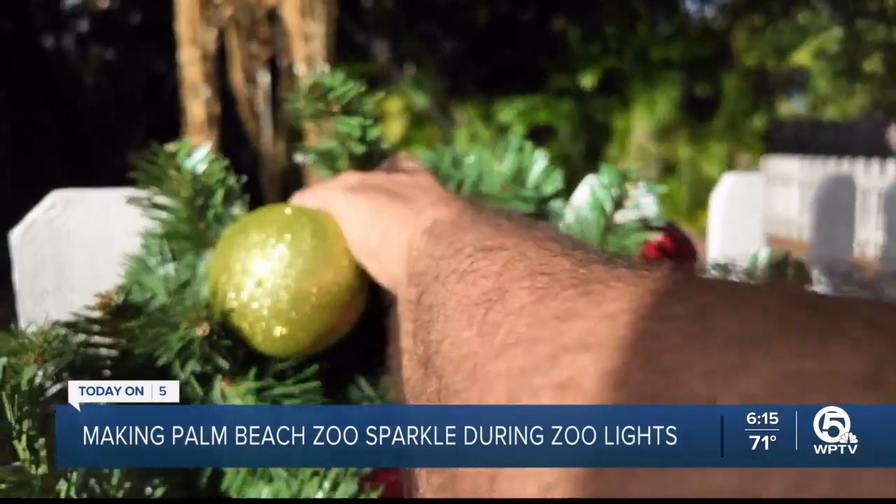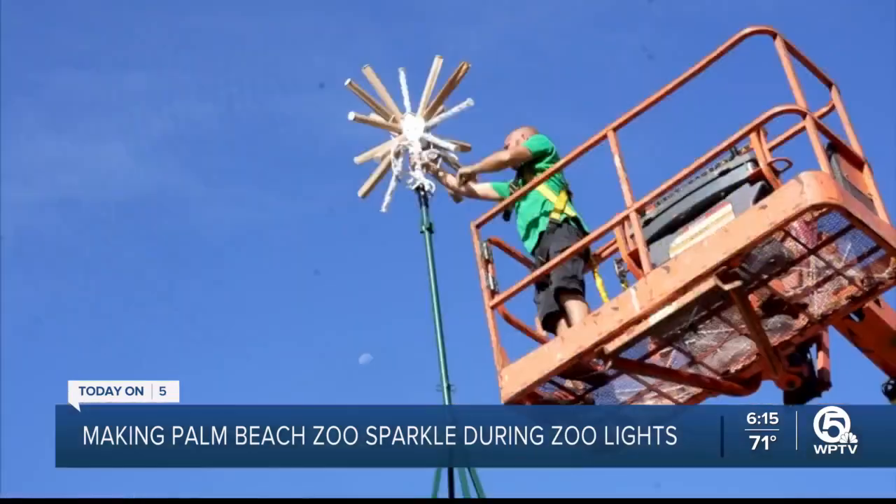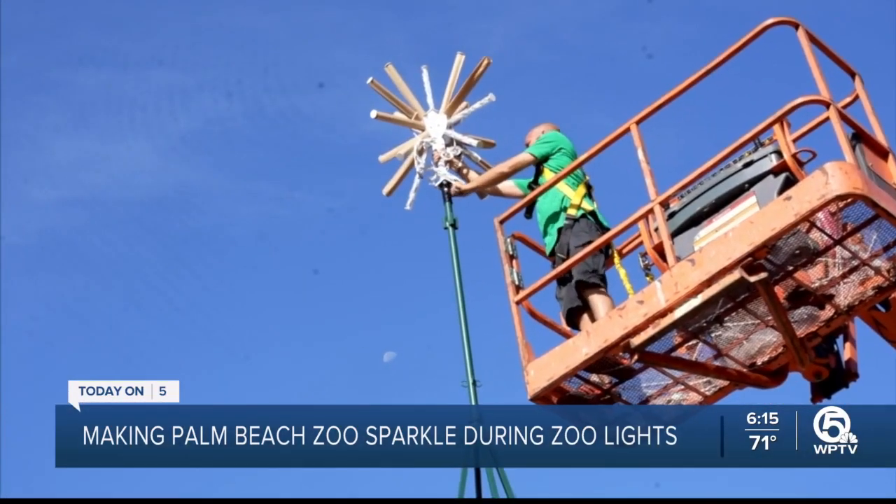We are setting up some garland in front of our giraffe display. Months of hard work — six months of planning comes down to probably three or four weeks of boots-on-the-ground work.